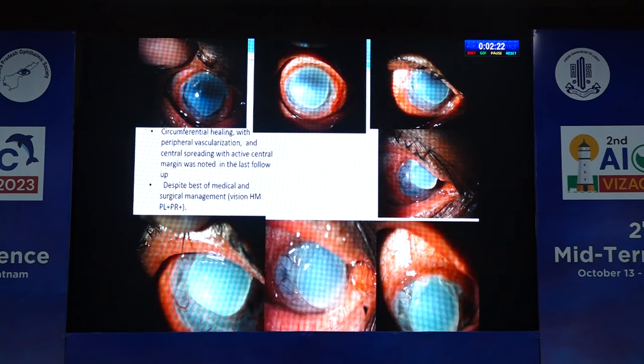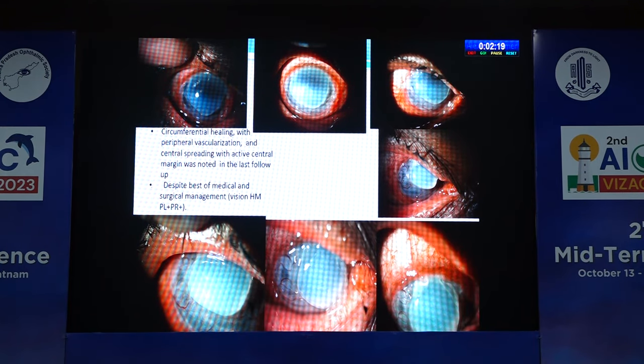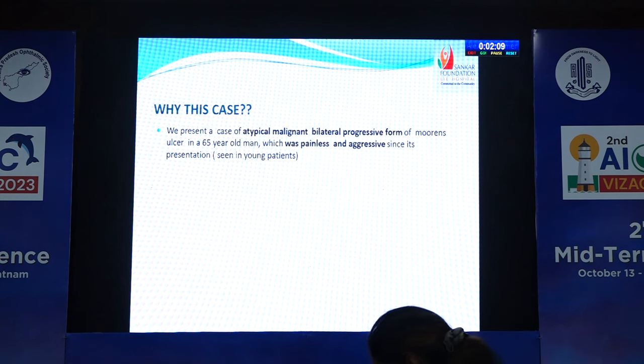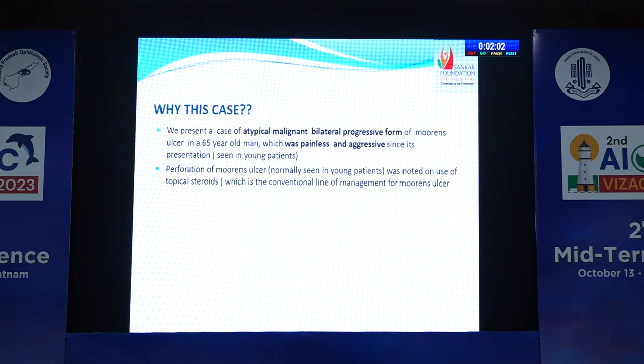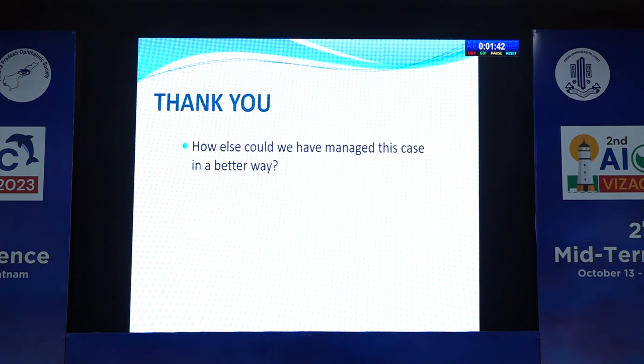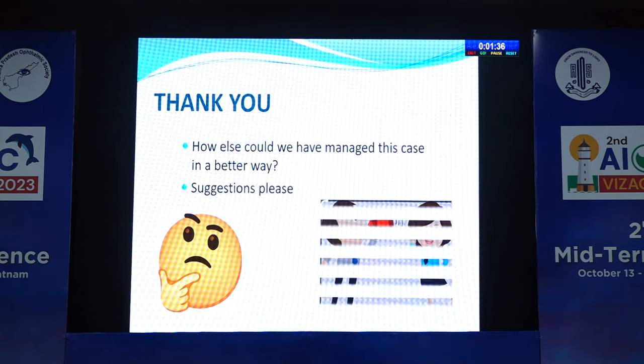Despite best medical and surgical management available at our institute, the vision was hand movements with PL/PR. We present a case of atypical, malignant, bilateral progressive form of Mooren's ulcer in a 65-year-old man — painless and aggressive since its presentation, which is usually seen in younger patients. Perforation, also typically seen in younger patients, was noted on chronic use of topical steroids. The patient was refractory to all available therapies, resulting in severe visual morbidity. The patient and attendants were resistant to referral to a higher center.